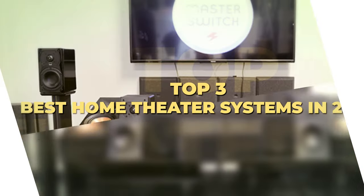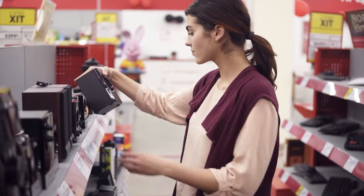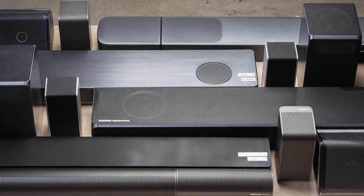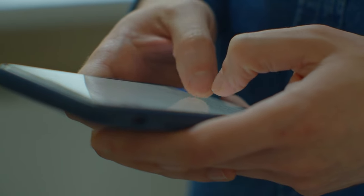Today's video is on the top three best home theater systems in 2024. Through extensive research and testing, I have put together a list of options that meet the needs of different types of buyers. So whether it's price, performance, or the use of it, we've got you covered. For more information on products, I have included affiliate links below, which are updated for the best prices. Like the video, comment, and don't forget to subscribe. Now, let's get started.